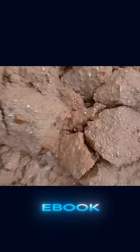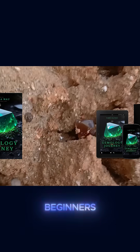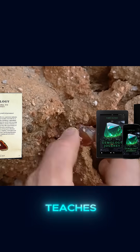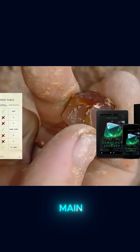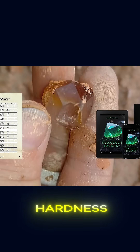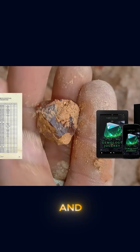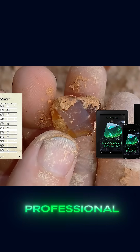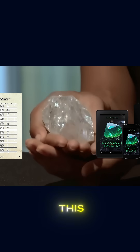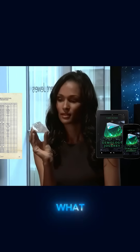That's exactly why I created the e-book Gemmology Journey for Beginners, a complete guide that teaches, in a simple and practical way, how to recognize the main types of minerals, test for hardness, density, and other physical characteristics using homemade methods without needing professional equipment. With this knowledge, you'll be able to know exactly what you're holding.